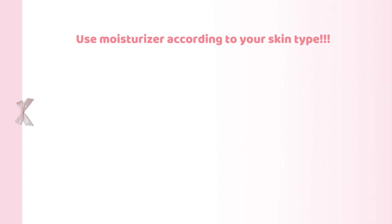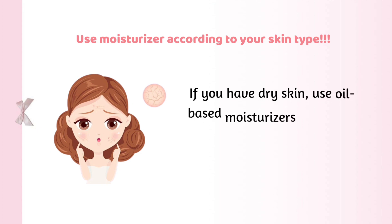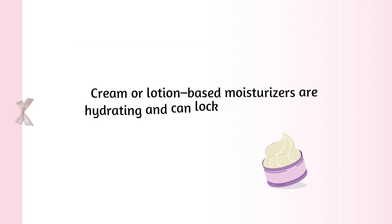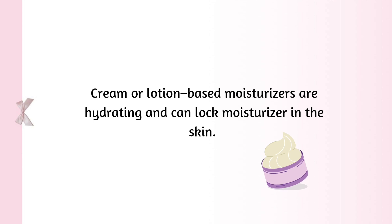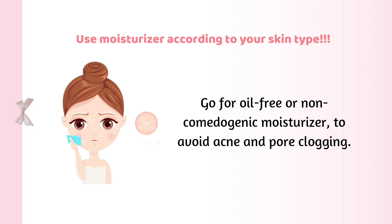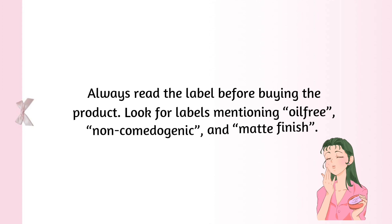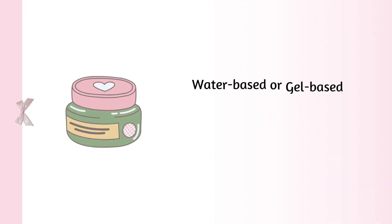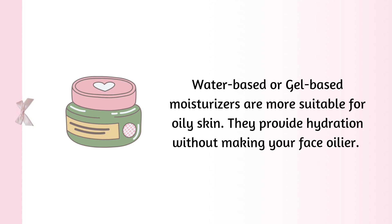Use moisturizer according to your skin type. Dry skin: use oil-based moisturizers including glycerin, hyaluronic acid, and ceramide. Cream or lotion-based moisturizers are hydrating and can lock moisture in the skin. Oily skin: go for oil-free or non-comedogenic moisturizer to avoid acne and pore clogging. Always read the label before buying the product. Look for labels mentioning oil-free, non-comedogenic, and matte finish. Water-based or gel-based moisturizers are more suitable for oily skin — they provide hydration without making your face oilier.